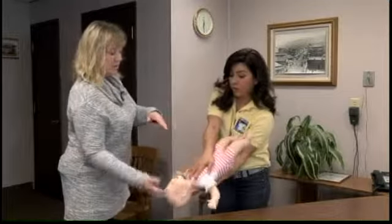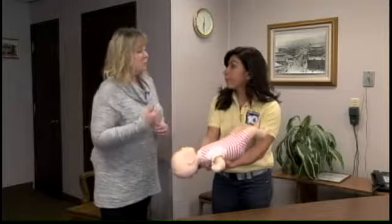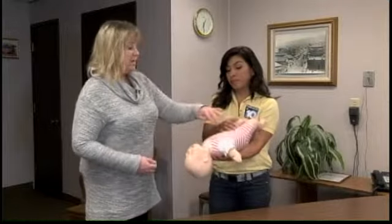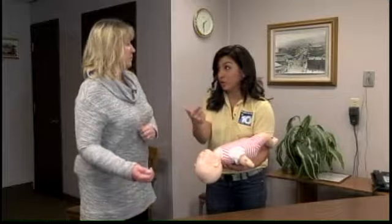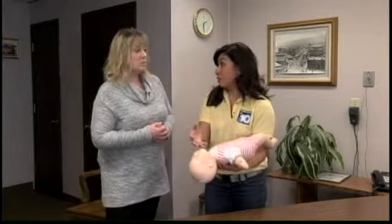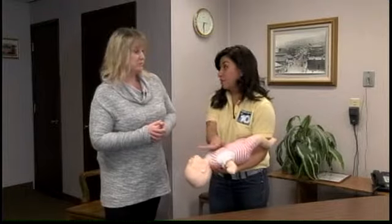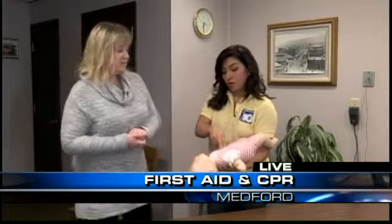Go ahead and pancake her over — that's always a good time to check in the mouth. If we've got that object out, pull it out. If you do not, we do not do blind finger sweeps anymore. All that means is that if you can't see it, you don't scoop. Only if you see the object, we're going to scoop it out. And if we don't see it, that's when we do the compressions — the five chest thrusts. So we're going to go ahead and have her do five chest thrusts.